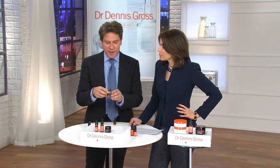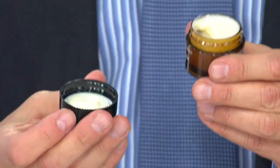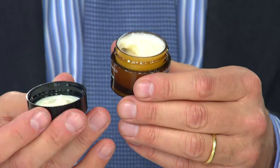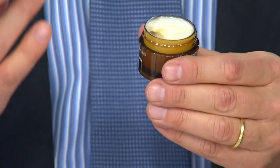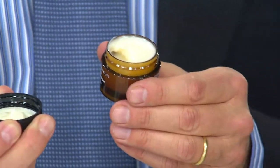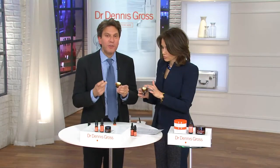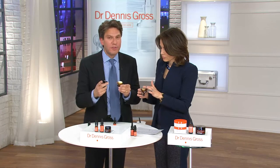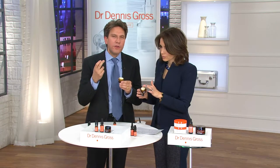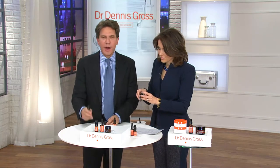Then there is the Fibroblast cream — a really beautiful deluxe moisturizer with gorgeous hydration and moisturization with hyaluronic acid, but it does more than that. It firms your skin because it gives your skin back the collagen you lose as you get older, and that's why your skin loses firmness. It works on the deepest lines — those horizontal lines, those 11s, those smile lines.